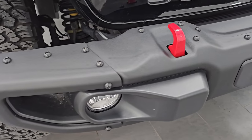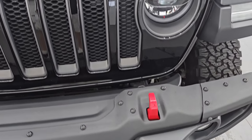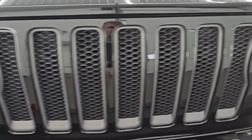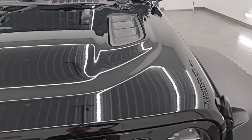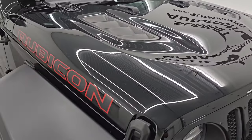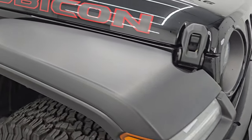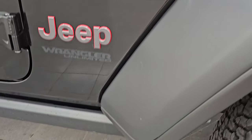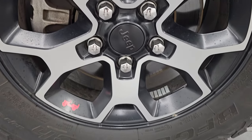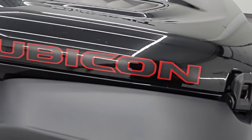Front bumper — you get the steel bumper on this one, which is in really nice shape; that is an add-on. And you get the Granite Crystal 7-slotted grille inserts. The hood is in really nice condition with the simulated heat extractors on there. I didn't see any major dents or dings — looks really good. Passenger side front fender is in great shape as well, no major scuffs or scrapes on the front wheel either. You get the Rubicon lettering on that hood.